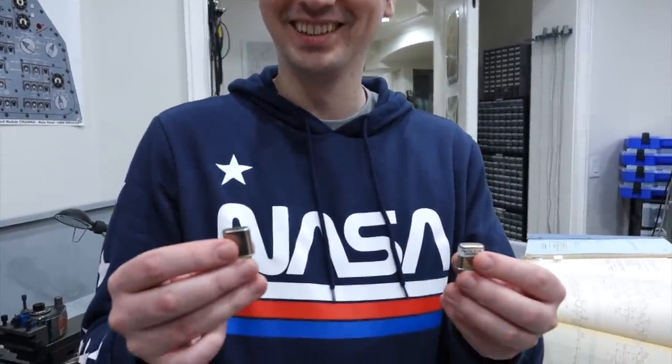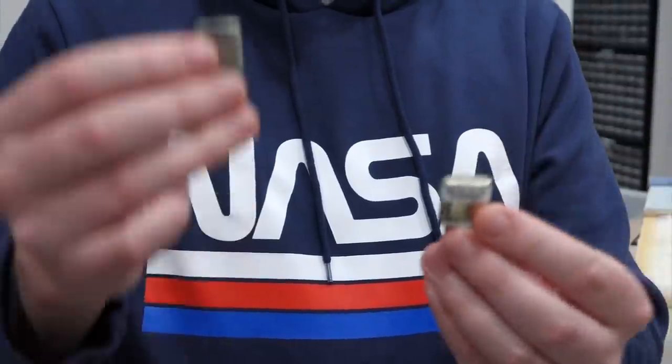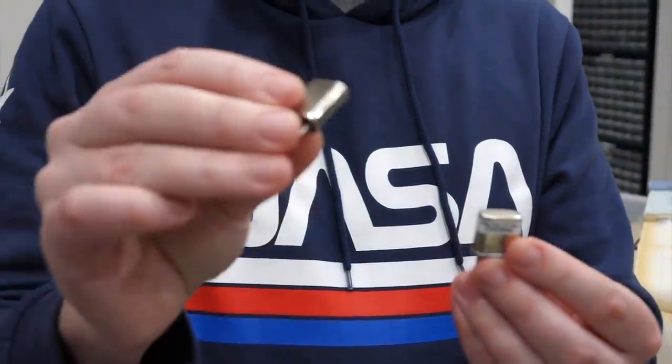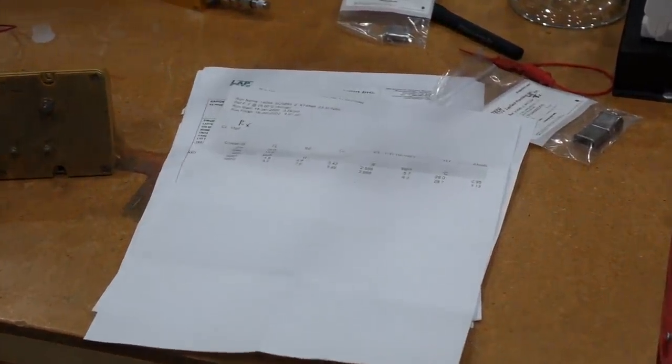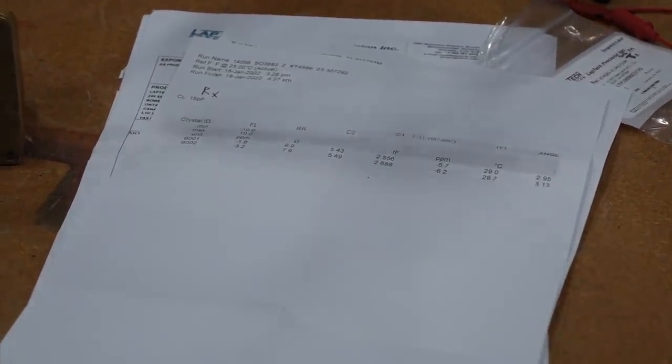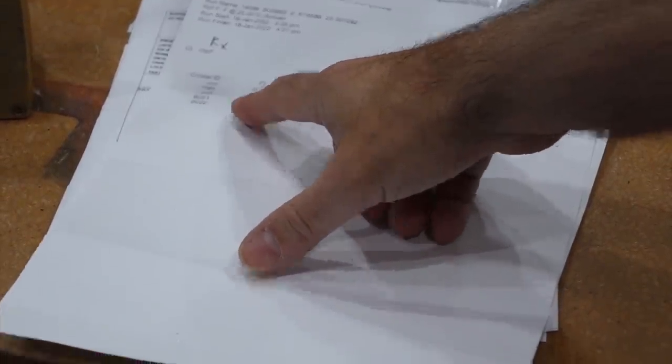We placed our order and waited for the custom polished crystals to be fabricated, hoping we'd ordered the right thing. The crystals arrived — for the incredible price of $50 a piece. This one is 23.307292 MHz, and they hit it at 1.8 ppm.